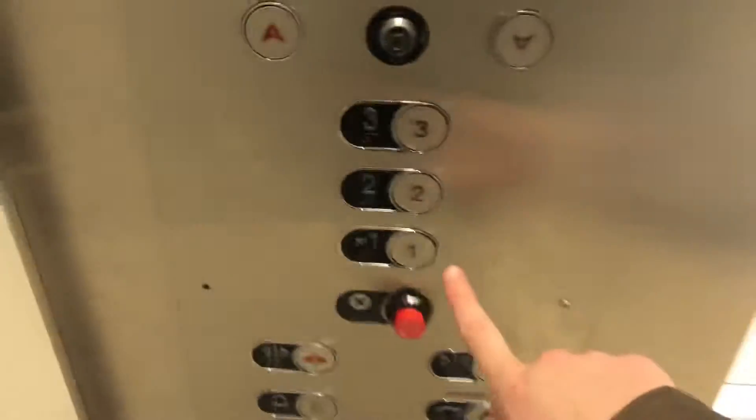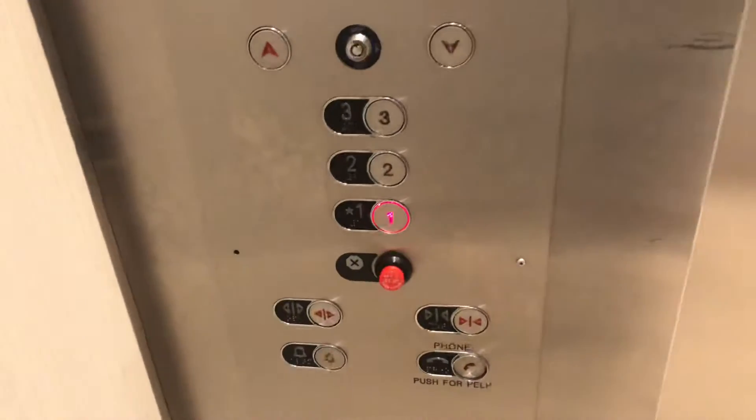We'll go down one more time, then we'll end on two. In the meantime, let's get a cab view. These are 202S91 fixtures.